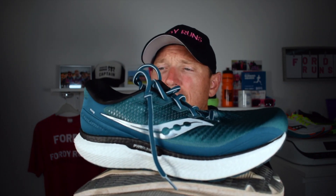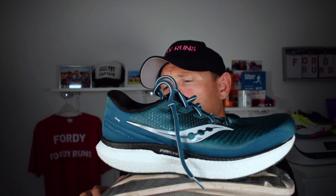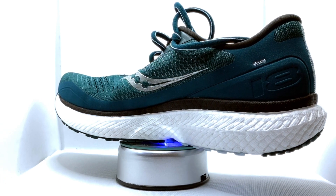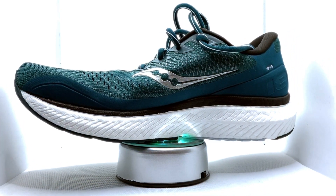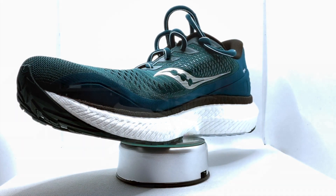Then we've got the Triumph 18. This updated version comes with the Power Run Plus midsole, tweaked to give some new geometry — I'll come onto that in a second. It's 11.1 ounces, up from 10.8 on the old shoe, so it's in line with the GlideRide. It's £145, which is a lot of money. They've redesigned the outsole rubber — they've got rid of the crystallized rubber and put some blown rubber on there — and it's got an engineered mesh upper.